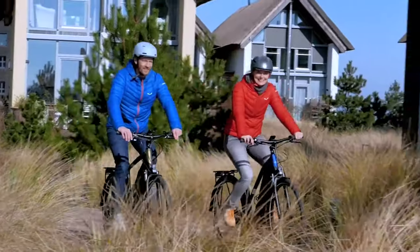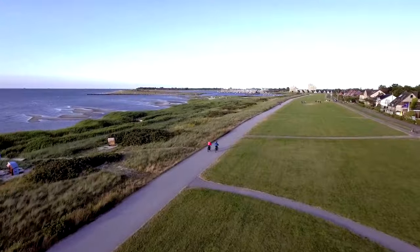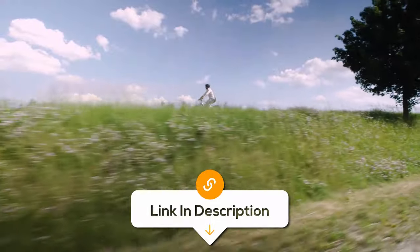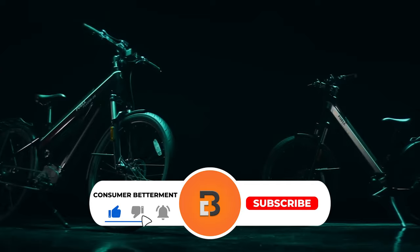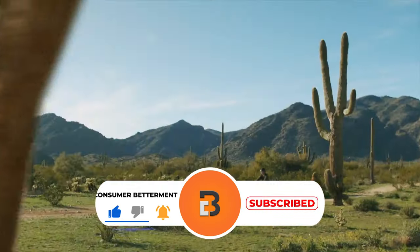Otherwise, it's a top choice for both city commuters and leisure riders. If you want to know the latest prices of the long-range electric bikes discussed in this video, be sure to click the links below. And if you're having a good time watching this video, we would love it if you hit that subscribe button.